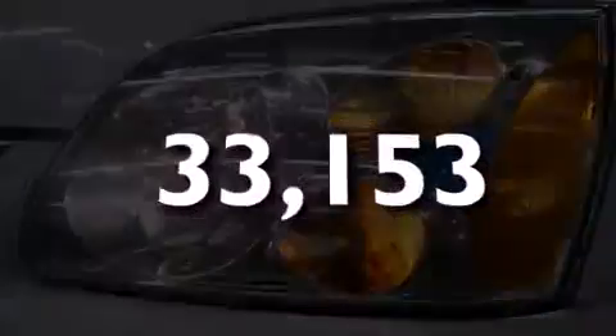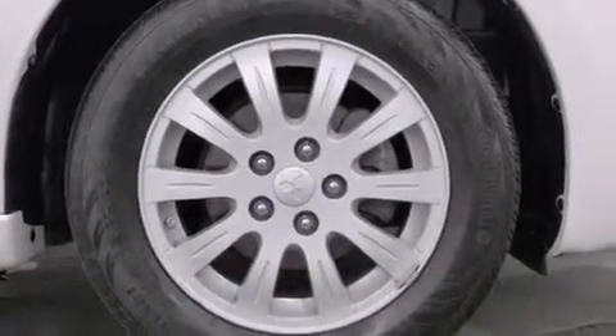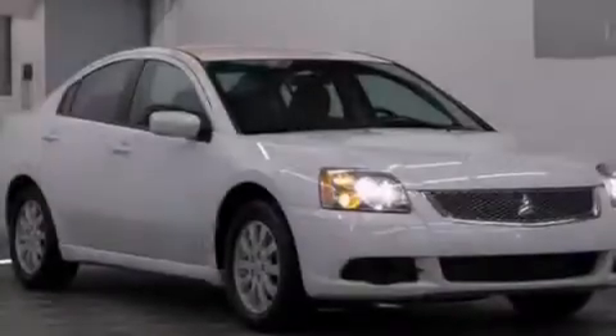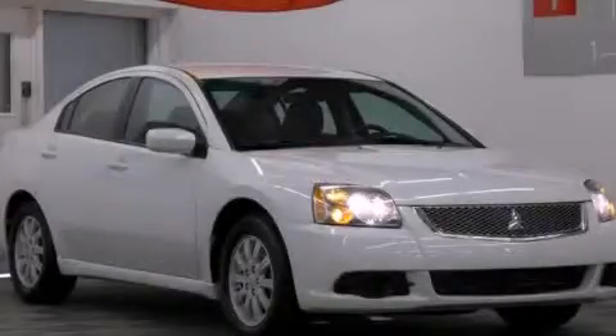This vehicle has fewer than 34,000 miles on the odometer. With an EPA estimated rating of 30 miles per gallon on the highway, this automobile helps leave money in your pocket where you want it. Please call today to reserve this vehicle for a test drive.